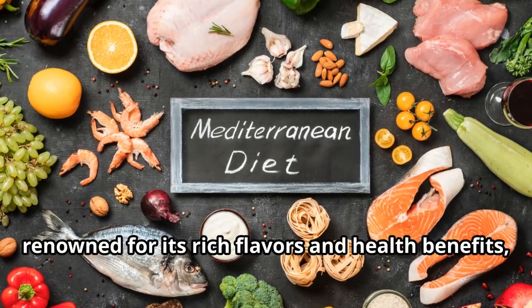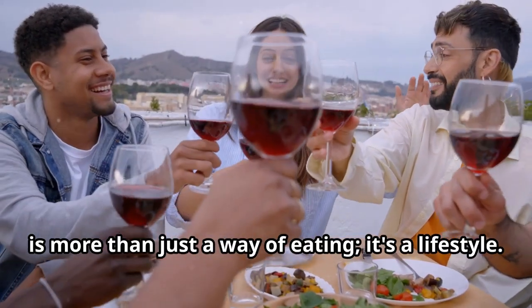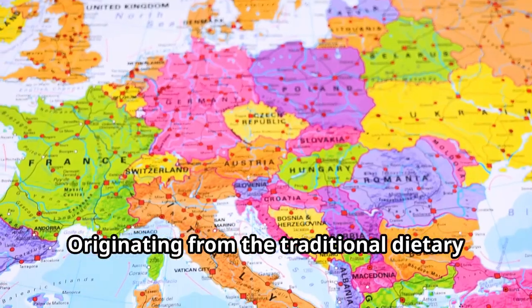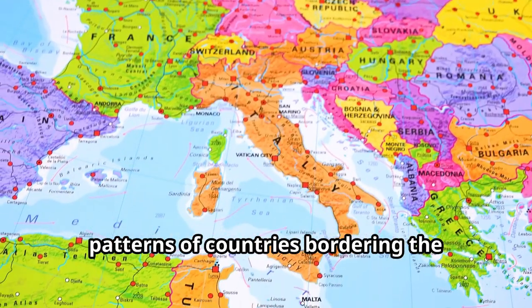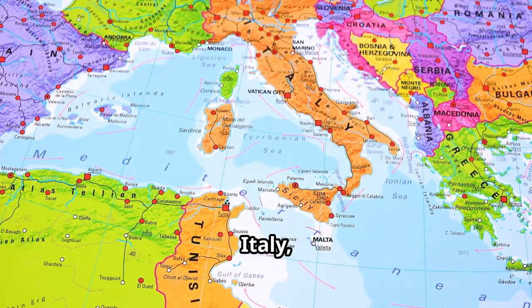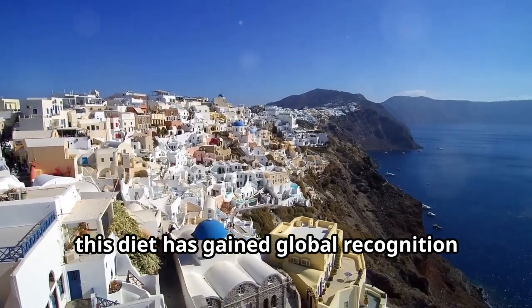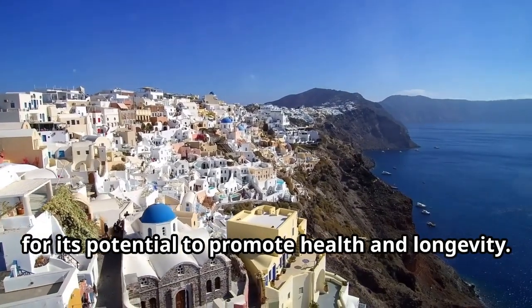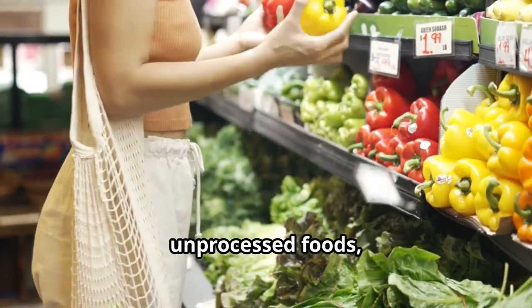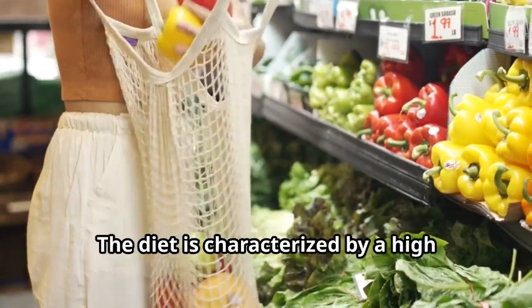The Mediterranean diet, renowned for its rich flavors and health benefits, is more than just a way of eating — it's a lifestyle. Originating from the traditional dietary patterns of countries bordering the Mediterranean Sea, such as Greece, Italy, Egypt, and Spain, this diet has gained global recognition for its potential to promote health and longevity. It emphasizes natural, unprocessed foods, reflecting the agricultural practices and climate of the region.